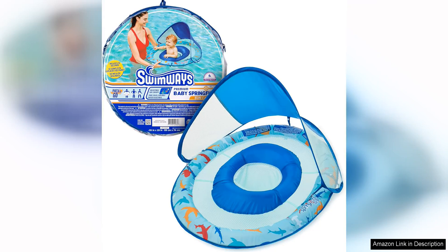The Swimways Baby Spring Float is a must-have for parents looking to introduce their little ones to the water in a safe and enjoyable way. This baby pool float is designed with both comfort and safety in mind, making it the perfect choice for babies as young as 9 months old.